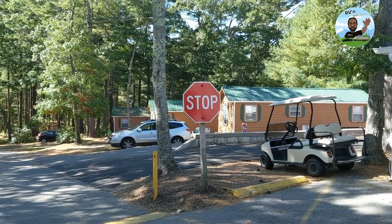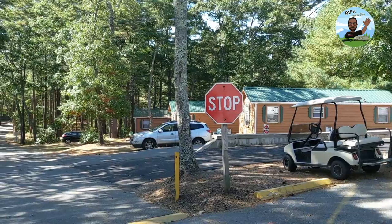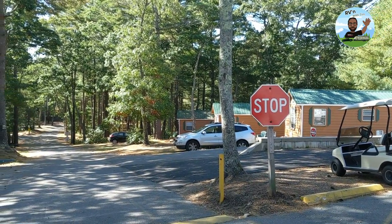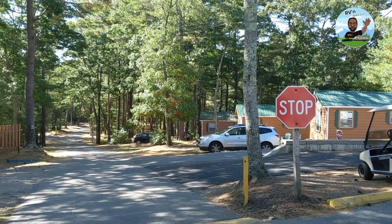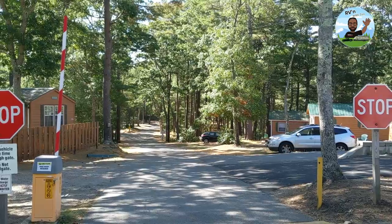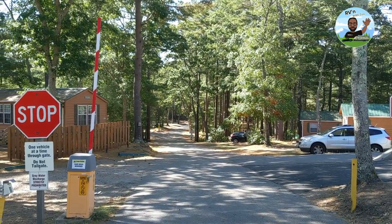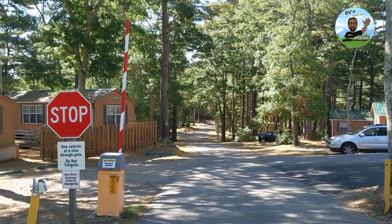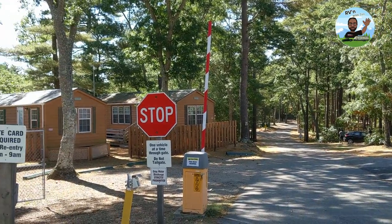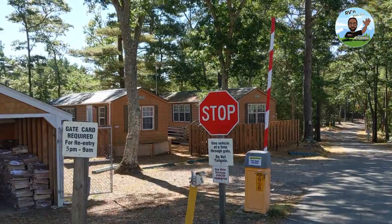Finally entering the campsites and cabins area — there are cabins right there on the right. That's actually my sister's car, the gray one; she drove up from Maryland. That black car in the distance is my daughter's — she drove up from Atlanta to visit. My daughter is going to school up in the Boston-Cambridge area. There are more cabins here, and part of the maintenance facility over there.